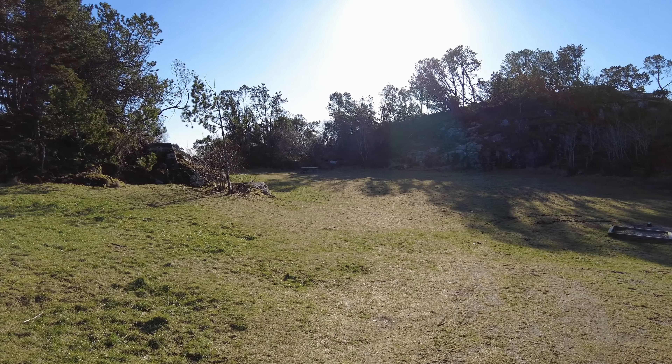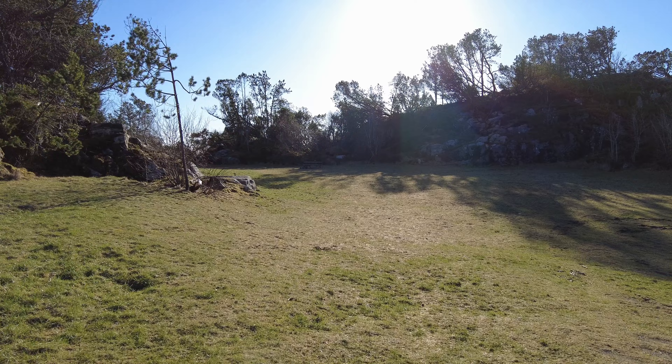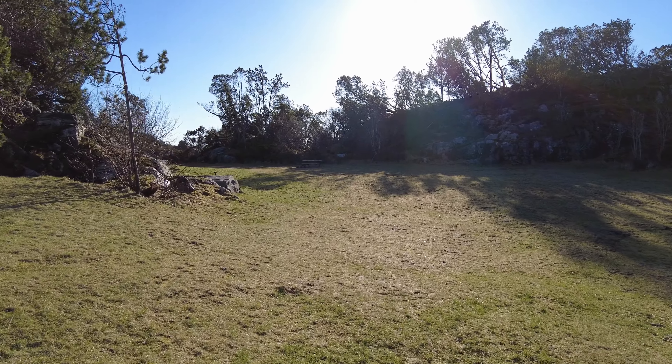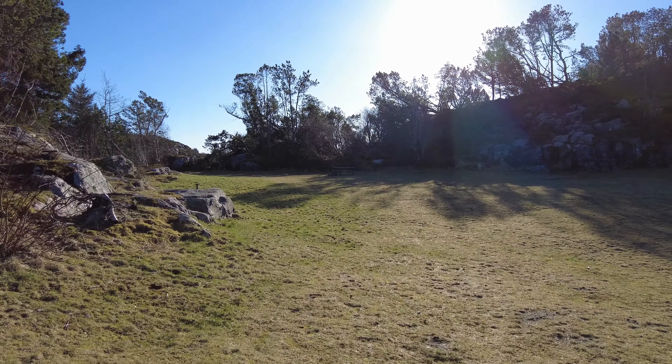Hello guys, Aspen here. I'm out hiking again. Finally a beautiful day here in Norway. It's been bad weather lately, but it looks pretty good the next few days.